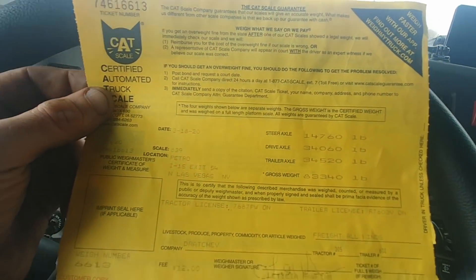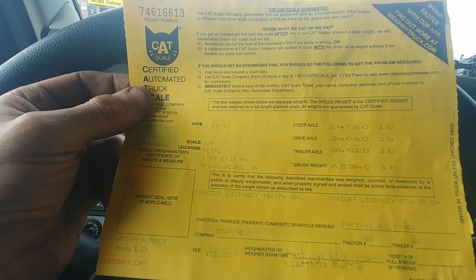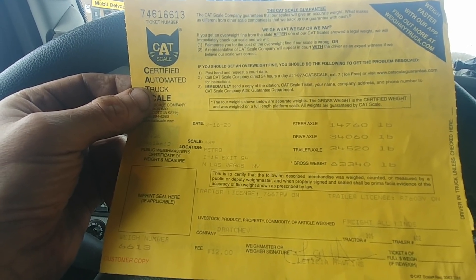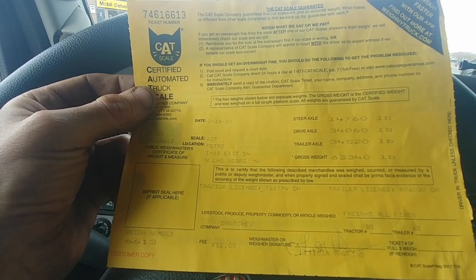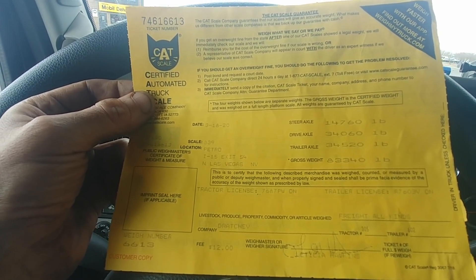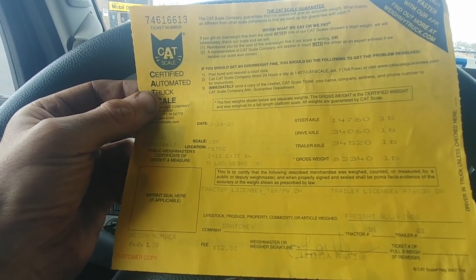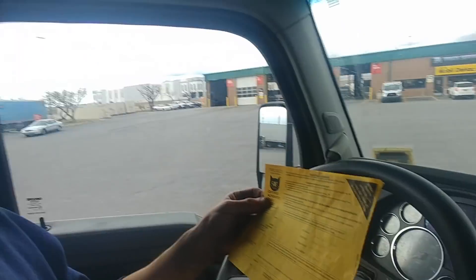I tried to scale the truck — check this out: 14,700 on the steer, 34,000 on the drives with the pusher up, and 34,500 on the Jeep. Looks perfect, only 83,000 on the truck total. I was hoping it wasn't too heavy, but then I tried to do a split weight and the scale said it was overloaded.